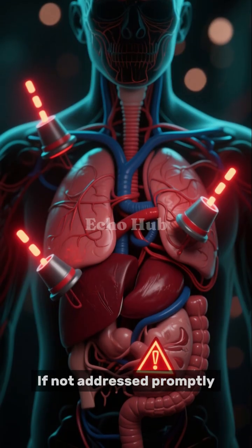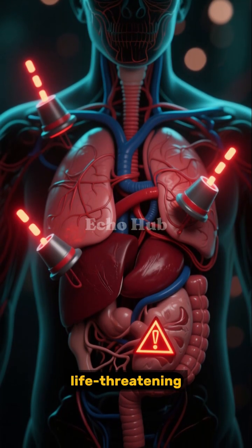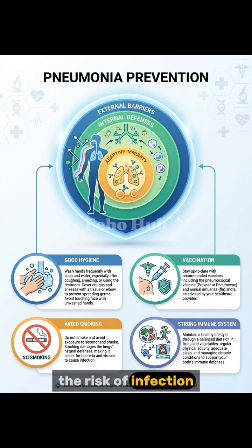If not addressed promptly, pneumonia can interfere with vital organ function and become life-threatening. Understanding how pneumonia develops highlights the importance of prevention. Good hygiene, vaccination, avoiding smoking, and maintaining a strong immune system can all help reduce the risk of infection.